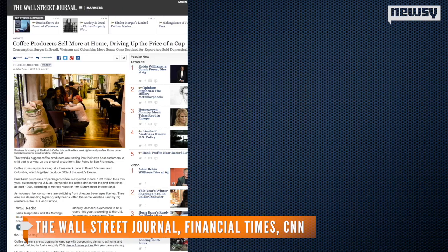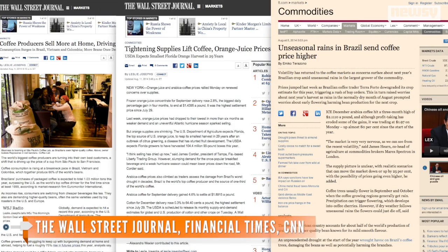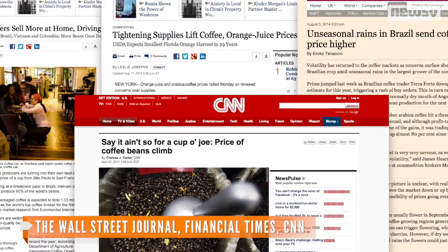Severe droughts and torrential rains in recent years have affected crops in Brazil, the world's largest coffee bean grower. Paired with a significant increase in demand, coffee prices have gone up by as much as 75 percent around the world.